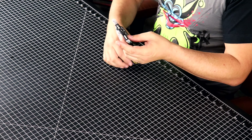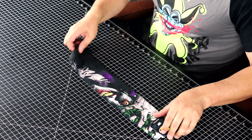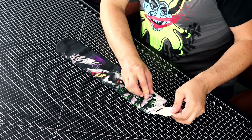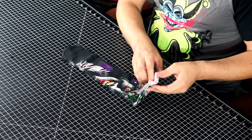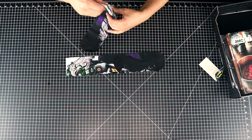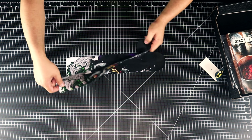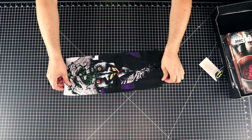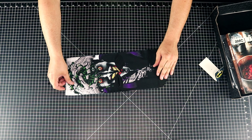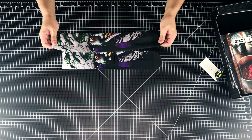Next we have socks, and these are actually awesome. Let me take these apart — look at these. These are Batman socks, and it's the Joker too. Wonder if you can — oh yeah, you can do this. Check this out — these are really, really cool.